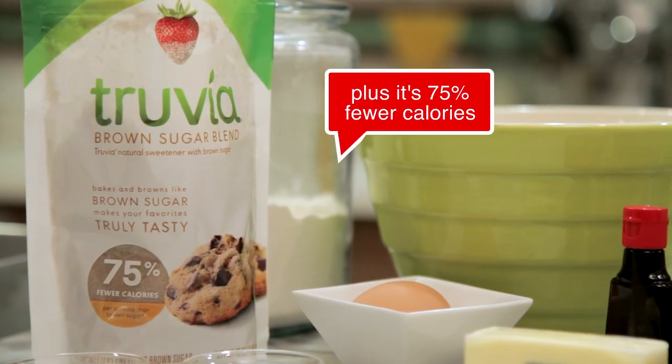Hey guys, it's Gobbi from What's Gobbi Cooking, and today I teamed up with my friends over at Truvia to bring you these brown sugar blondies with butterscotch chips. Made with the new brown sugar blend, these puppies are delicious.